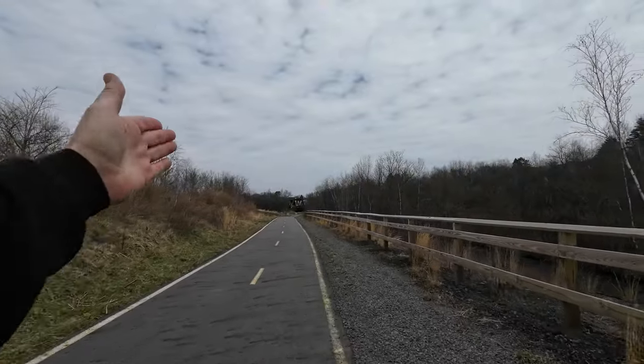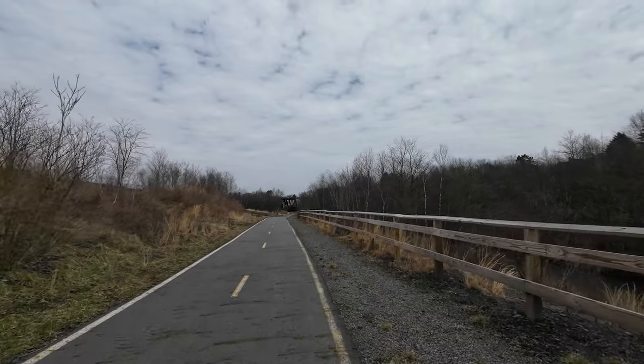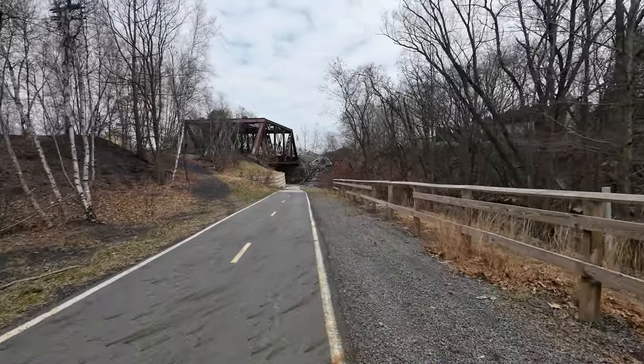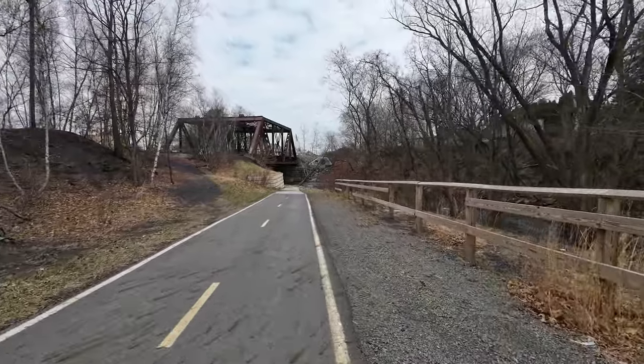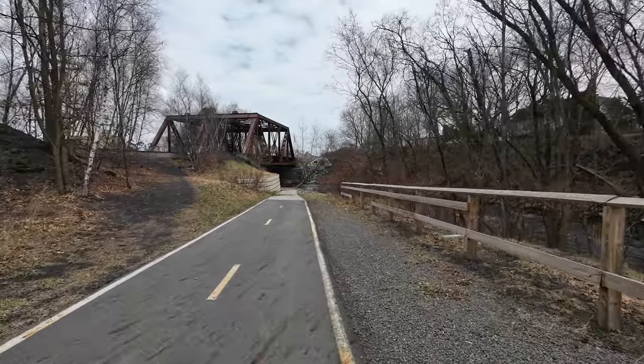Directly ahead in the distance, we have one of the things I wanted to photograph today — a train bridge. Not one, but two twin bridges. We're nearly at the bridges now. I'm going to start underneath and take a few shots, then we'll head topside to see what photo opportunities we can find.